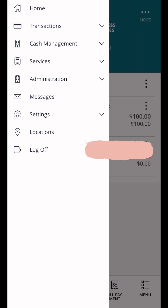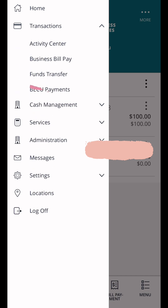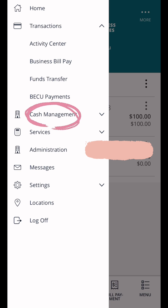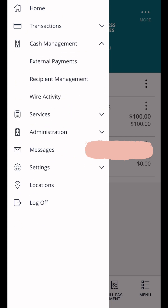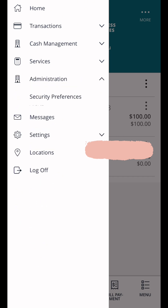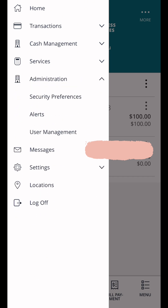Quiz time: where would funds transfer be? Would it be under 'transactions'? That would make sense, right? Because this would be a transaction between your checking or savings account. Click on that — yep, there it is: funds transfer. But wait, why isn't it under 'cash management'? Oh, cash management is external payment. What? Who designed the hierarchy of this?